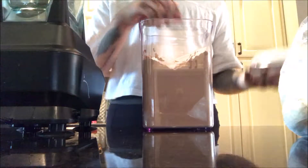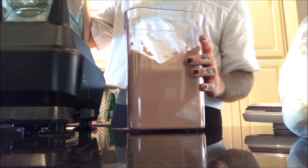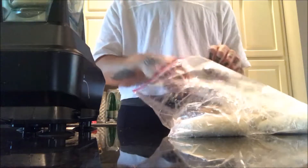Then after my workout I am starting with a scoop of chocolate protein powder. This one is by Arbonne. And a couple of frozen bananas. And then I am just blending that with water.